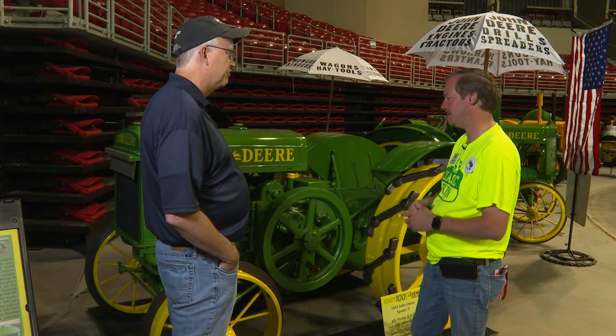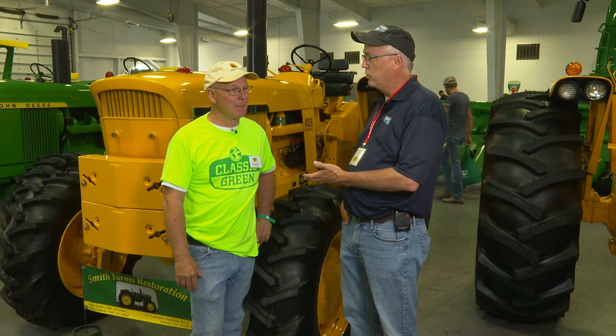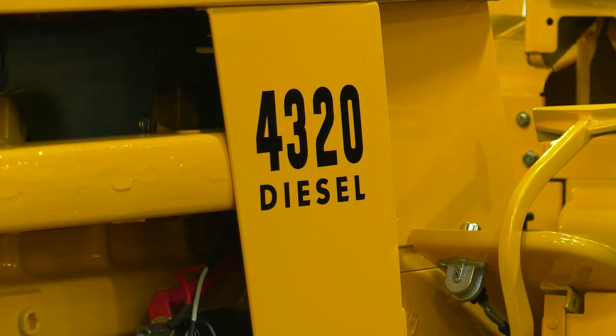You want to talk about a rare tractor — we've got one here with Mike Smith from Marion, Ohio. Mike, your 1972 4320 — it's yellow and it's front wheel assist. Tell us about it. It's factory documented through Deere as a factory front wheel assist, and they made three of them — basically painted three of them that color. There was a Sheriff's Department of Fresno, California that had 4020s before and needed a little more horsepower, so they ordered these three. I'm very fortunate to have one of them.